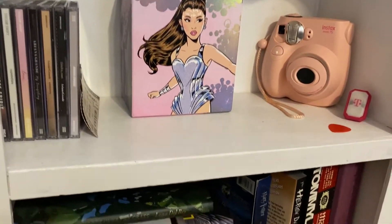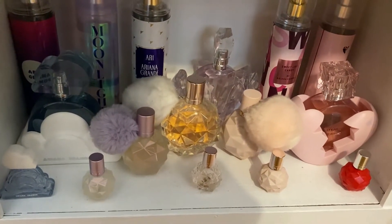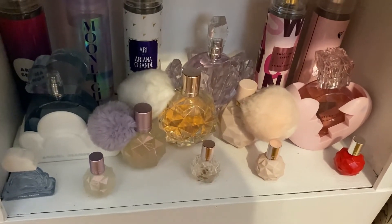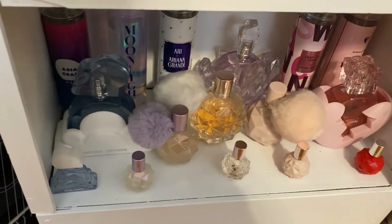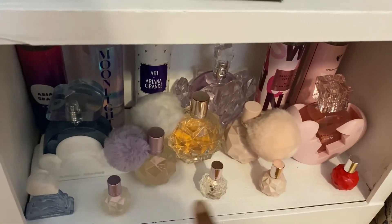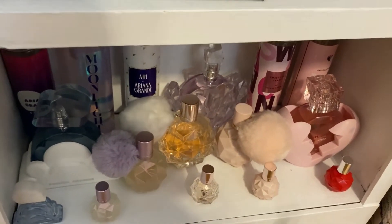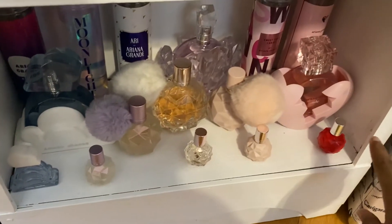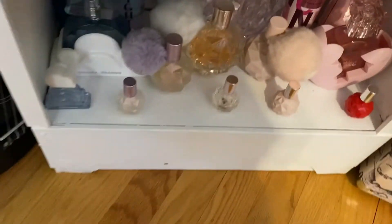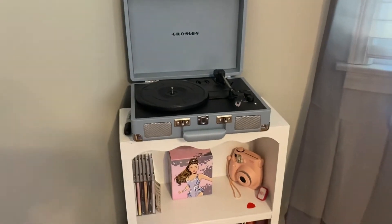Going down to the third section is my perfume collection — all Ariana's perfumes except Frankie, because I didn't want that one. I've got the body sprays in the back, perfumes in the middle, and minis in the front: Cloud, Moonlight, Ari, Thank U Next, Sweet Like Candy. I also have a special edition Sweet Like Candy. That's my bookshelf.